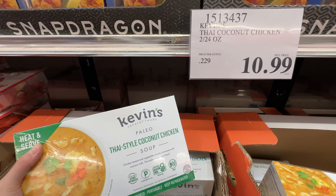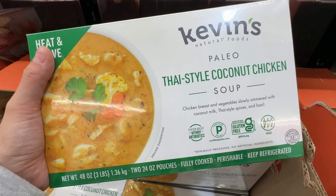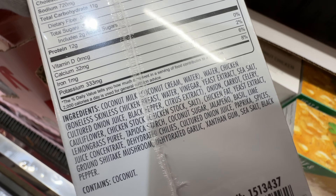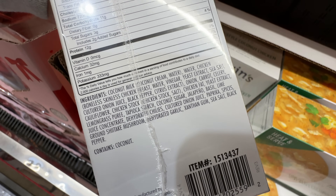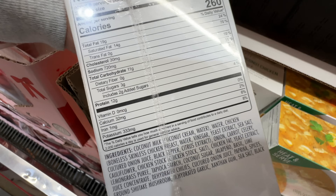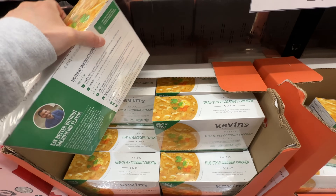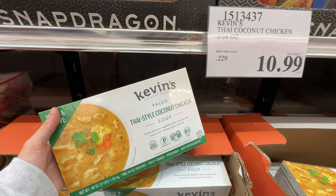New item alert: Kevin's Natural Foods Paleo Thai-Style Coconut Chicken Soup at $10.99. I previously tried their Thai-style coconut chicken and it tasted pretty good, but this is the soup version. The ingredients are usually pretty good — coconut milk, chicken, cauliflower, other vegetables, and coconut sugar. Only two grams of added sugar, which is the lowest I've seen for any coconut chicken soup. Pretty good item if you're watching sugar intake.